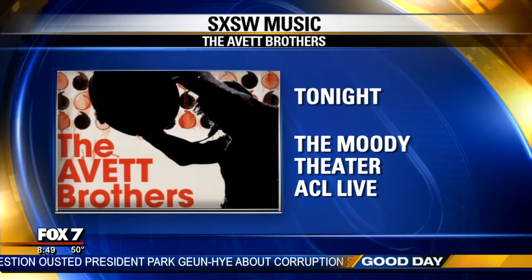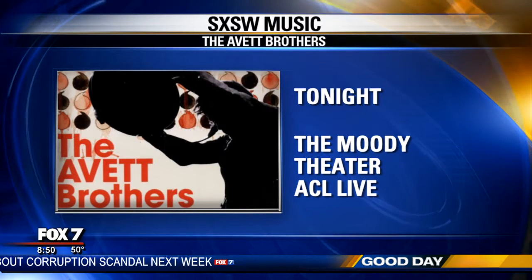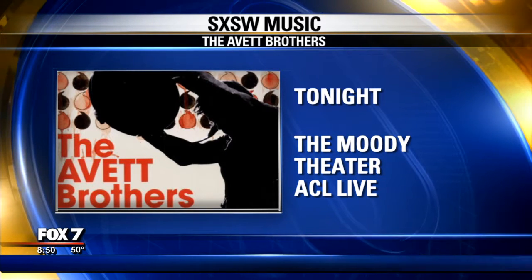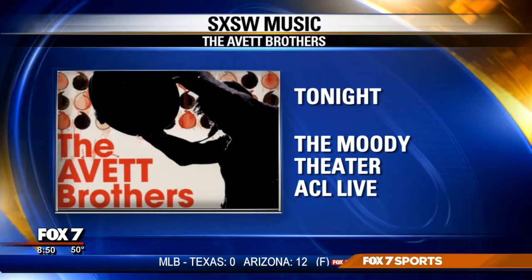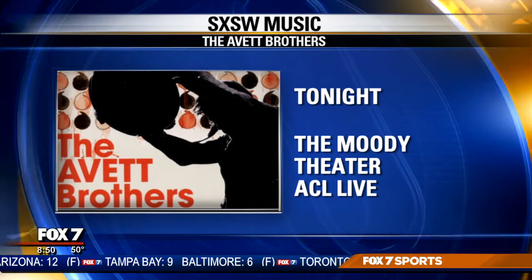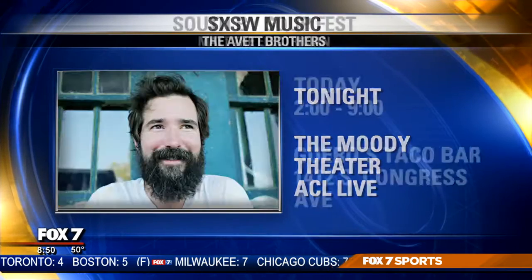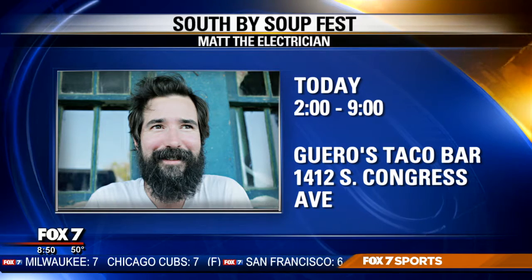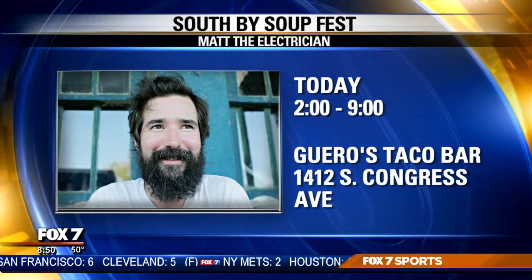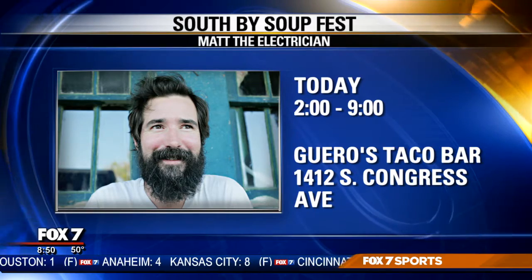The music portion of South by Southwest is underway and there's plenty of music to check out all week. Tonight, the Abbott Brothers are playing at the Moody Theater at ACL Live. Before the performance, there will be a worldwide premiere of the documentary May at Last: A Portrait of the Abbott Brothers, directed by Jupp Apatow. If you can't make that screening, there will be another on Friday at the Zach Theater. Also today, South by Soup Fest benefiting Caritas of Austin — Matt the electrician will play along with Betty Sue at Guerrero's Taco Bar on South Austin.